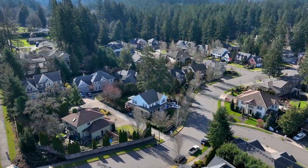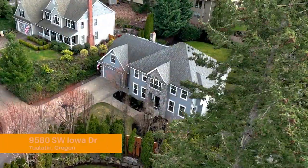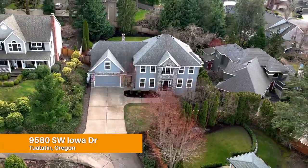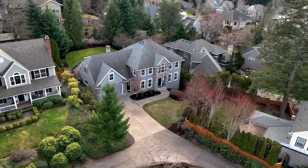Welcome to the tranquil Victoria Woods neighborhood, a wonderful community located in Tualatin, Oregon. This stunning traditional home sits on a private lot, surrounded by other luxury homes, and has been freshly landscaped. The well-manicured grounds complement the beautiful architecture of the house.